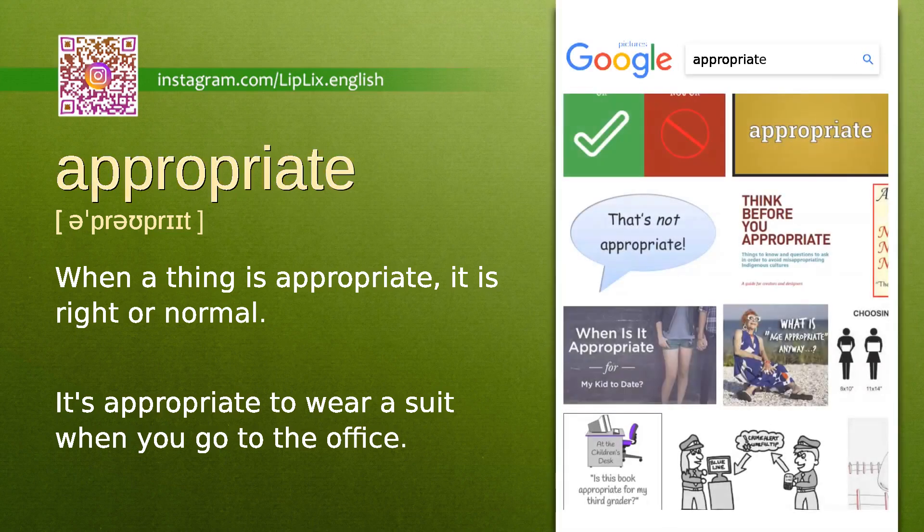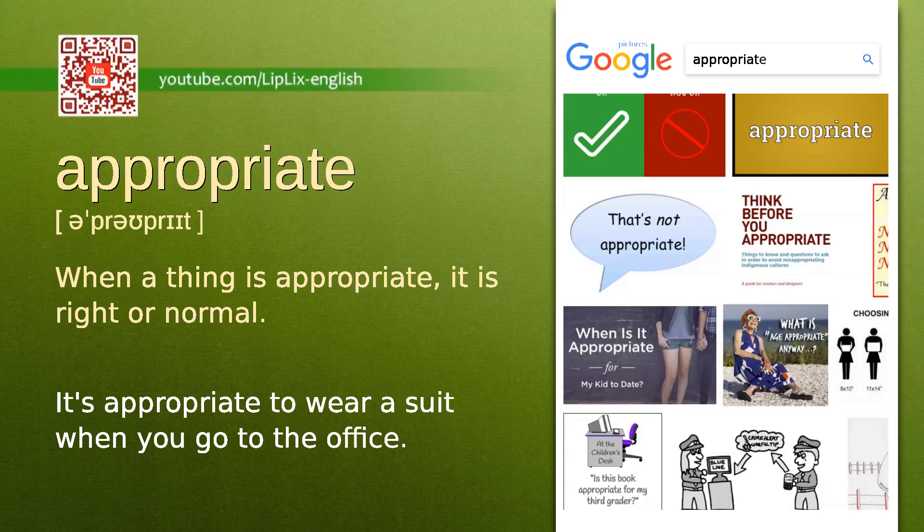Appropriate. When a thing is appropriate, it is right or normal. It's appropriate to wear a suit when you go to the office.